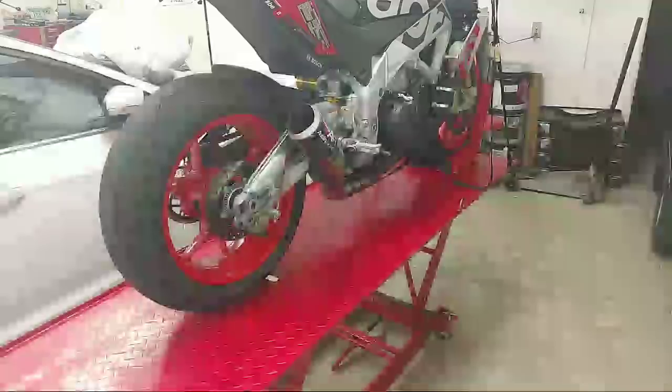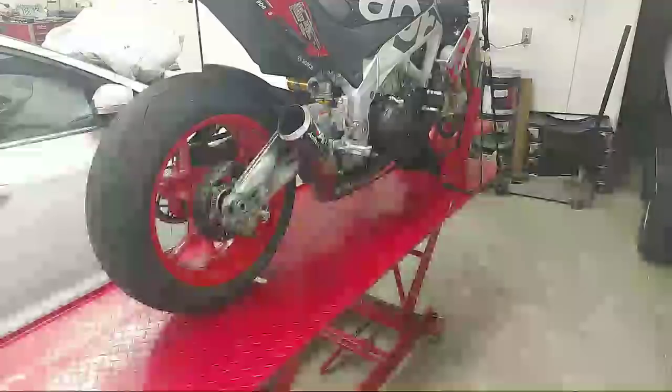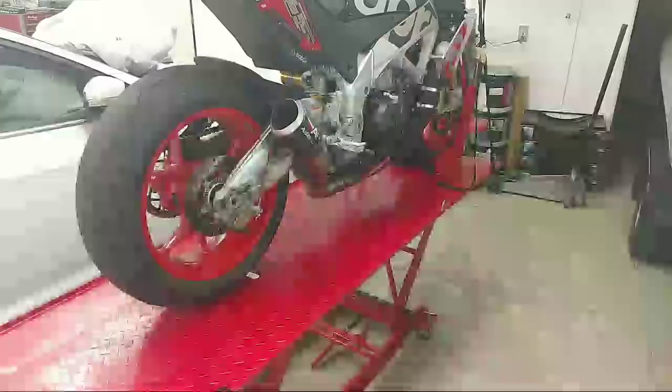Horsepower gains from the cam swap on the S1000 and H2: for the H2 I'm doing an intercooler and supercharger gear, so I'll probably go from 236 at the tire to in the 270-280 range on pump gas. The S1000 is getting pistons also on E85 — I'm doing more to that. For that bike I'd love to see 210 to 218 horsepower.